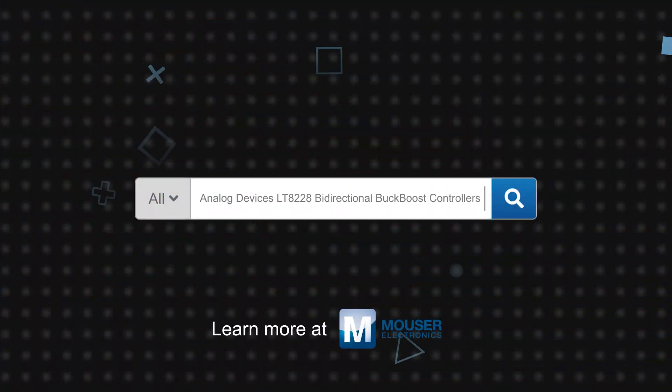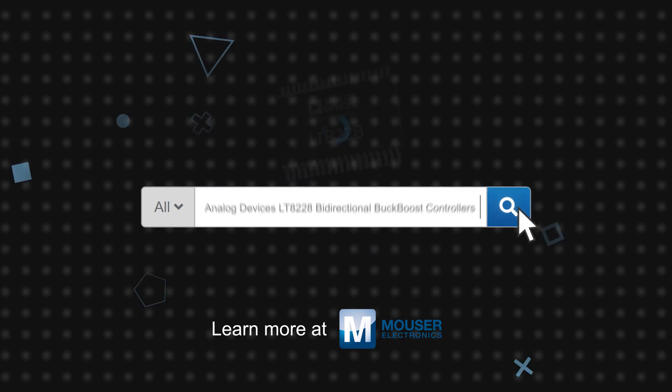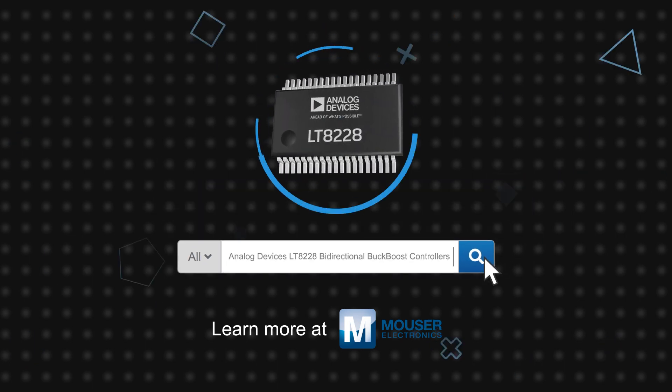Analog Devices LT8228 bi-directional buck-boost controller is available now on Mouser.com.